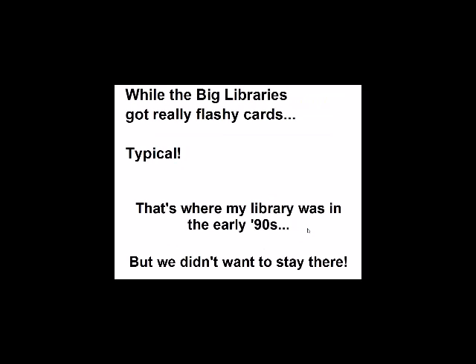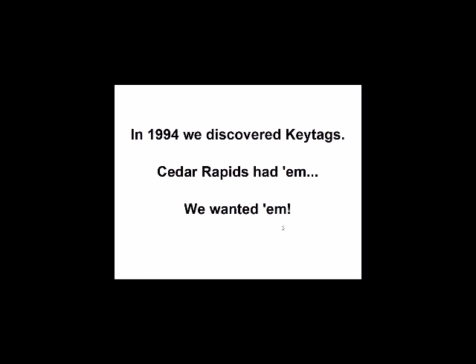The big libraries got really flashy cards — typical. That's where my library was in the early 90s. Libraries here had automated in 1990. I came in '92, and by '94 we were running out of those cheapo cards and had to get something else. We didn't want to stay with cheapo cards, but in 1994 through an article in Library Journal, I discovered key tags.